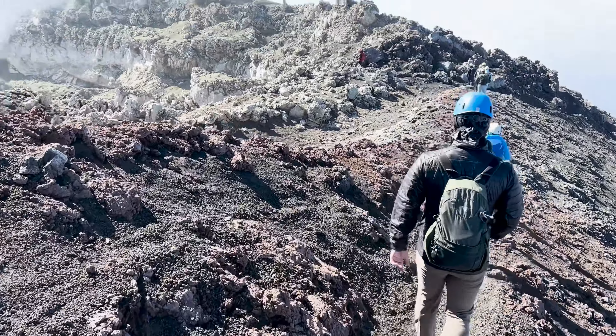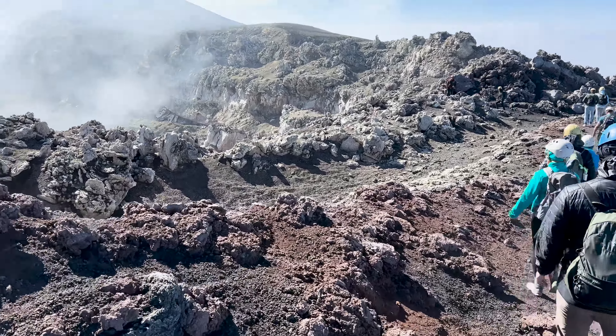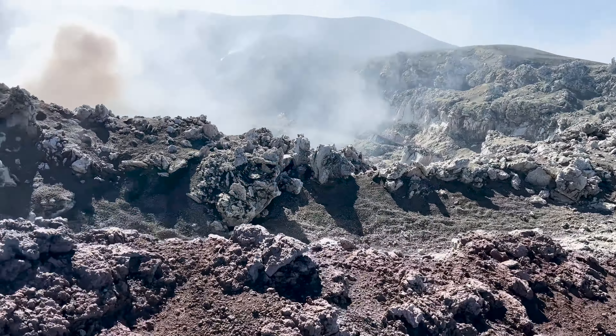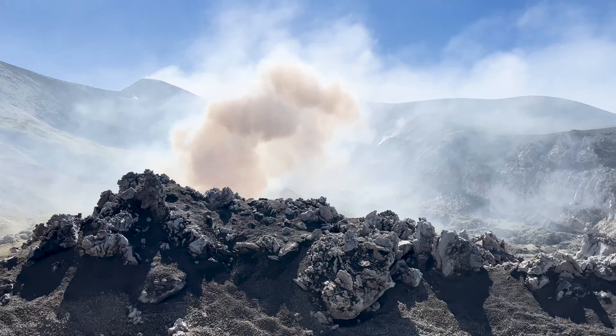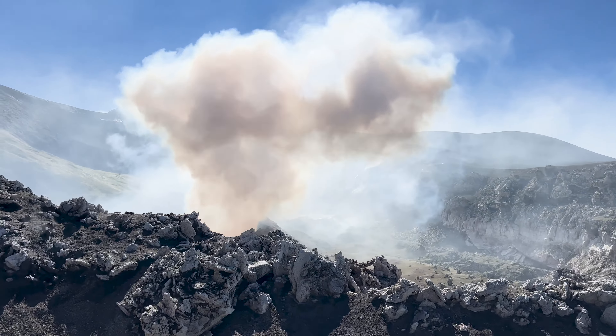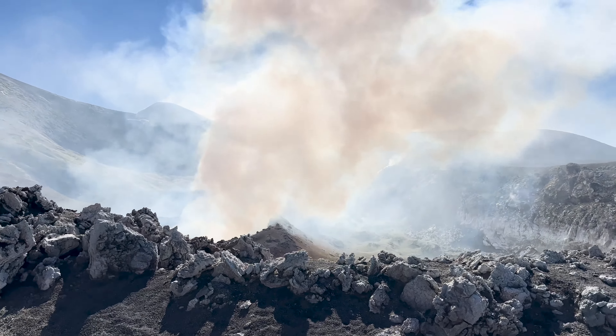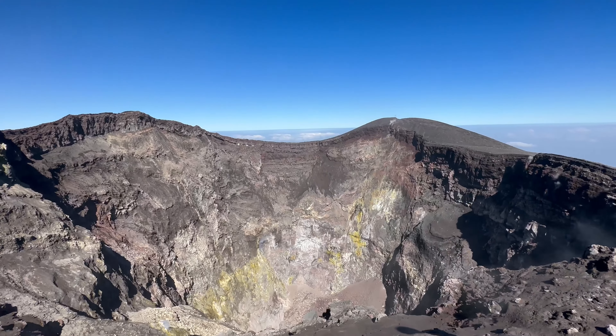As magma gets closer to the surface, scientists detect increased carbon dioxide and helium. As it gets even closer — maybe about three to four kilometers from the top — sulfur dioxide, hydrogen sulfide, and water vapor predominate. Magma right below the surface sheds fluorine gas, and that tells scientists that magma is about to start flowing.